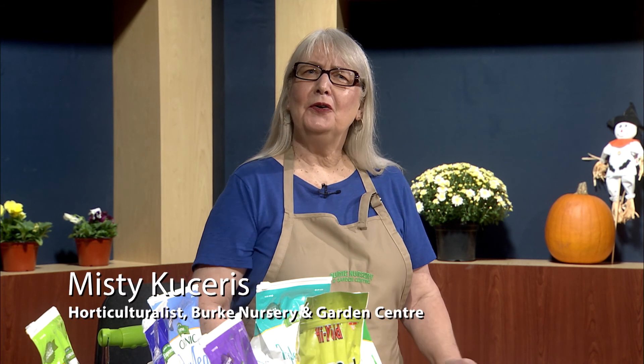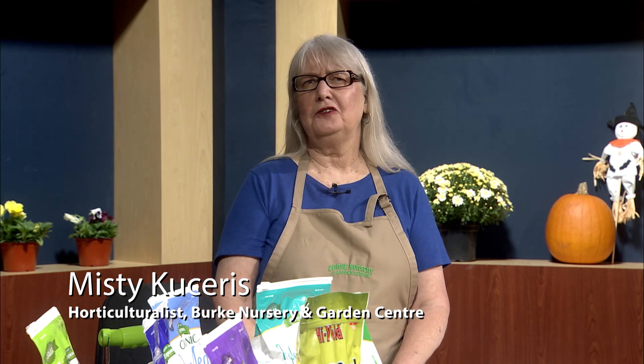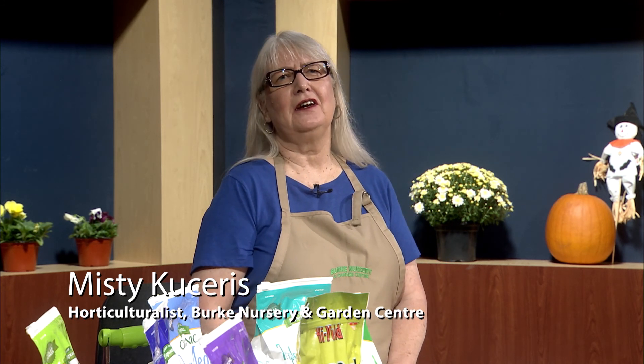Welcome to Gardening with Burke Nursery, the show where we help you grow your garden and increase the curb appeal of your yard. I'm your host, Misty Kacheris, the horticulturalist here at Burke Nursery and Garden Center, and today we're going to talk about planting and caring for spring flowering bulbs.